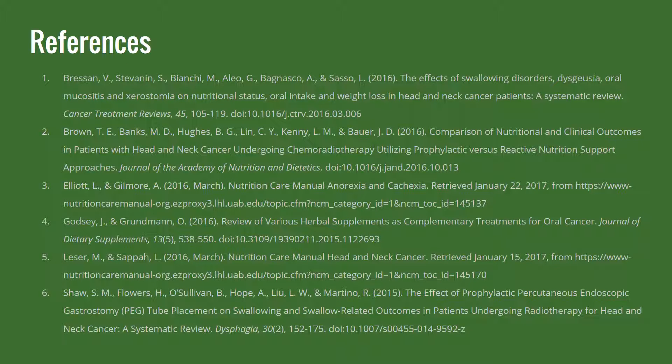Thank you for listening to our lectures on head and neck cancer. Please take the time to review the case study and attempt the questions that we have provided. There are two toolboxes that we have prepared for you — one is based off the assessment and the other is based off the intervention. We hope that you find these tools useful and that they will help prepare you for the quiz. Thank you and have a good day.